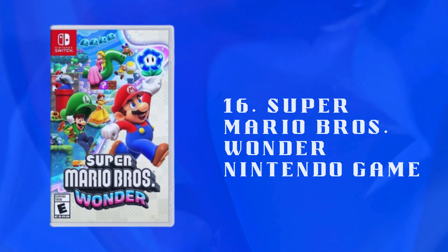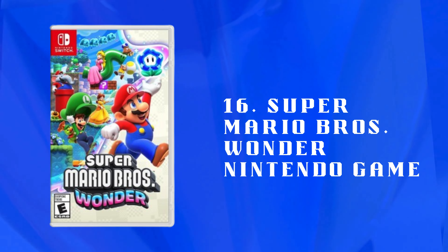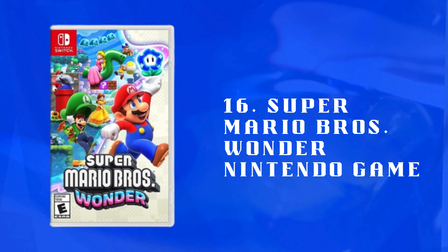Number 16: Super Mario Bros. Wonder Nintendo Game — a fun, engaging video game featuring Mario characters. Offers challenging levels and multiplayer modes for exciting gameplay with friends.